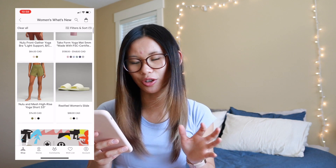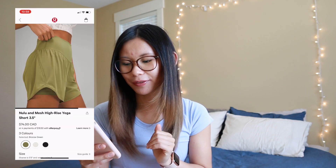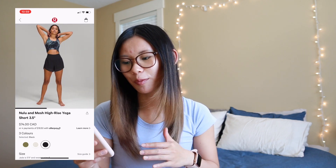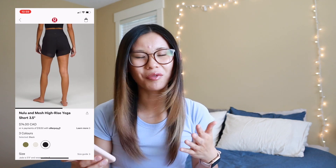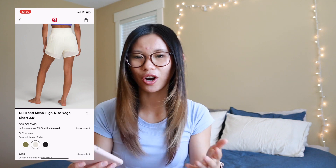We also had a huge drop of the Nulu mesh line — these are the shorts for it. I did try them on in store, and I usually post all of these things to TikTok and go live on TikTok every Tuesday for new releases. I also have a Google Doc every week of new releases, so I'll put that in the description below. I tried these on and didn't really love them. They're very lightweight — basically like Align shorts underneath with a mesh layer over top. There are so many shorts coming out at Lululemon with this dual layer thing. The shorts are super comfy, but I just don't really get the mesh thing, so I'm going to take a pass on that.